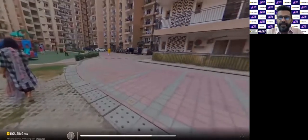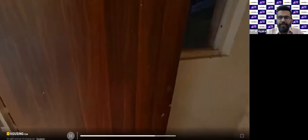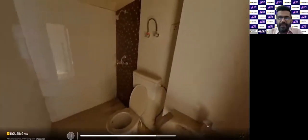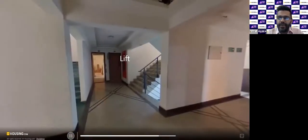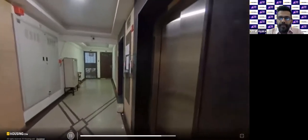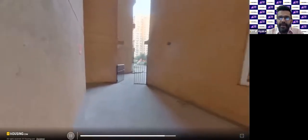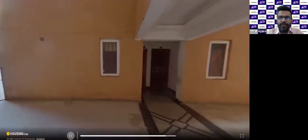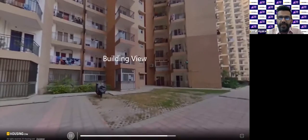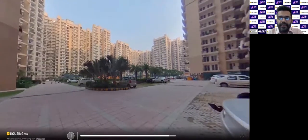This is the play area in the gated society. The society has all the basic amenities — a clubhouse, sports facilities, swimming pool, gym, and a supermarket so you don't have to step out for any basic needs. This is the lift area. Approximately three to four apartments are on each floor in this tower. This is how the whole society looks.